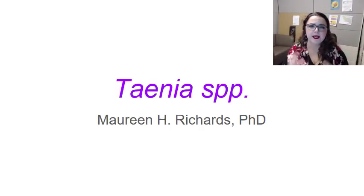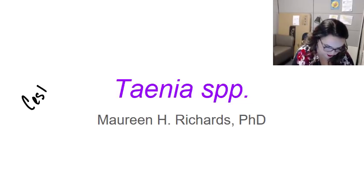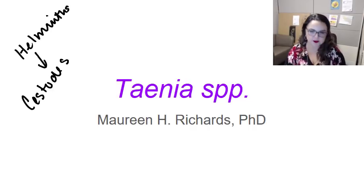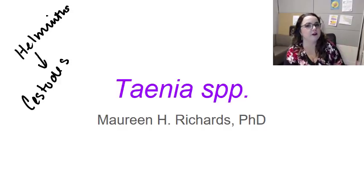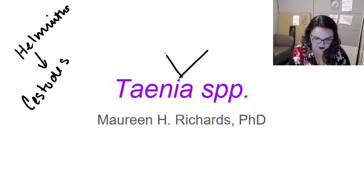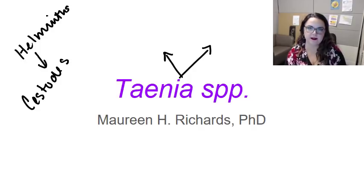We're going to talk about tapeworms in this video. Tapeworms are also known as cestodes. They're all helminths because all worms are helminths, but in particular tapeworms are also known as cestodes. We're going to talk about two tapeworms — the Taenia species. Very different from tinea. Tinea is a fungal infection that causes things like ringworm, jock itch, and athlete's foot. But Taenia are tapeworms and they can be rather large.